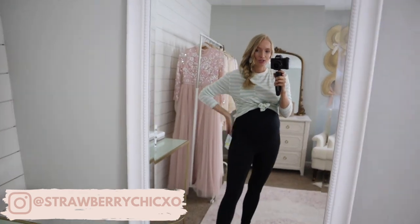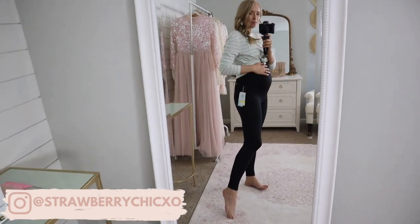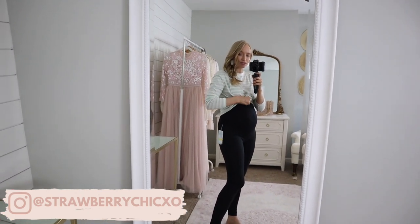Then I tried on these Zella maternity leggings — not sure how I feel about them, they feel loose at the top. And this is a basic top from Target that I featured in the try-on haul — I'll link it here if you missed it.